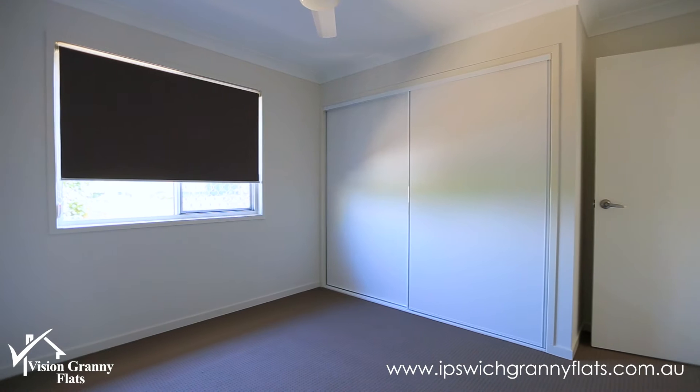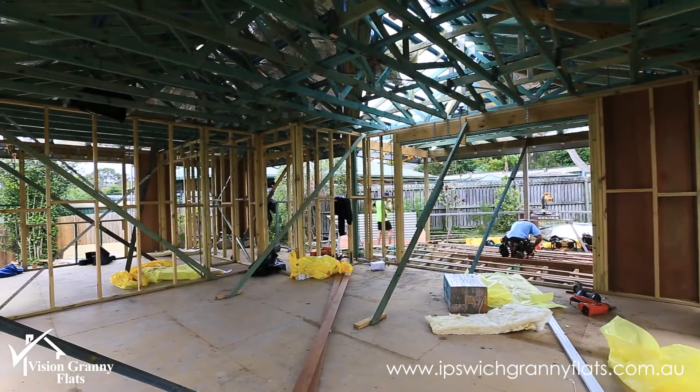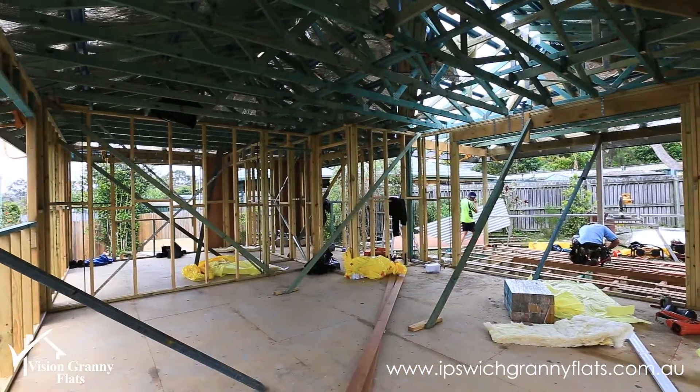This is a design that we haven't done before. One of our points of difference is designing something specifically for a backyard, and because of the unusual shape of this backyard and the fact that we've got so many neighbours, we're a little bit constrained with our building setbacks.